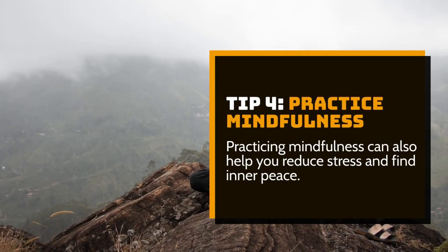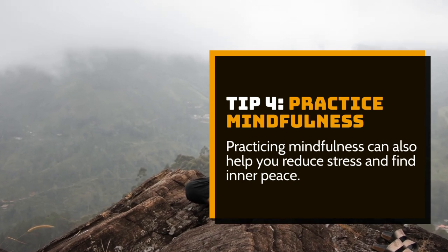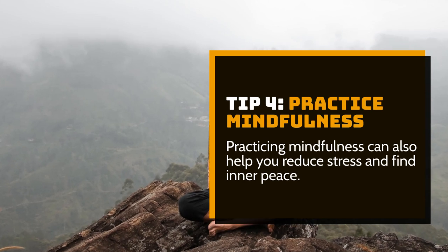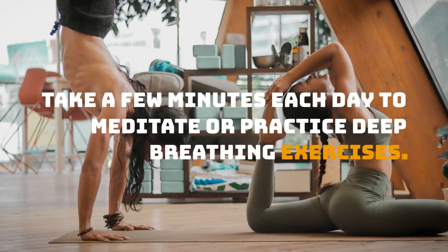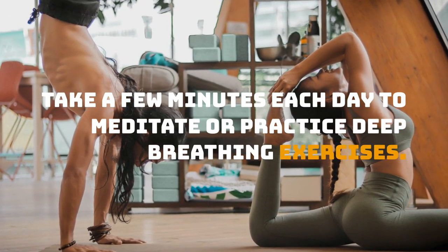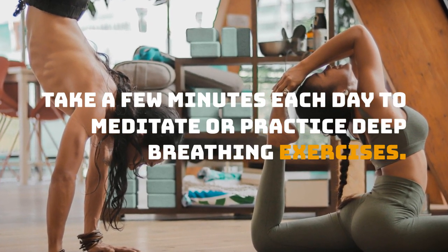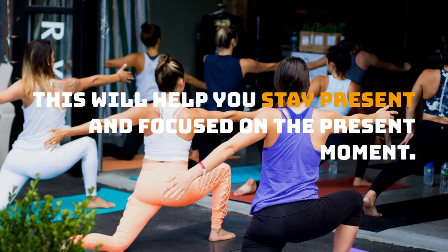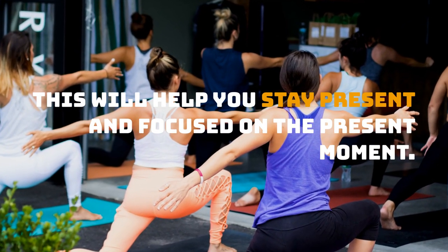Tip 4: Practice mindfulness. Practicing mindfulness can also help you reduce stress and find inner peace. Take a few minutes each day to meditate or practice deep breathing exercises. This will help you stay present and focused on the present moment.